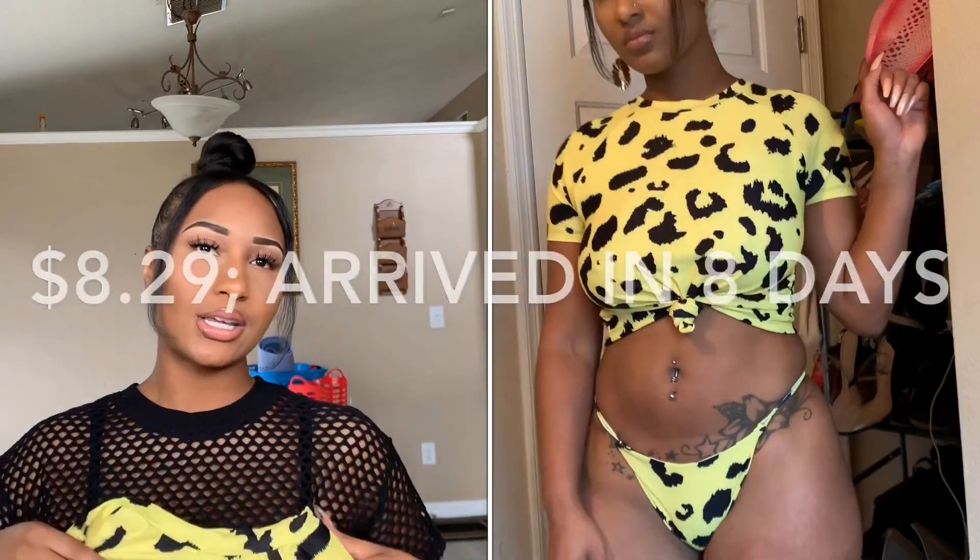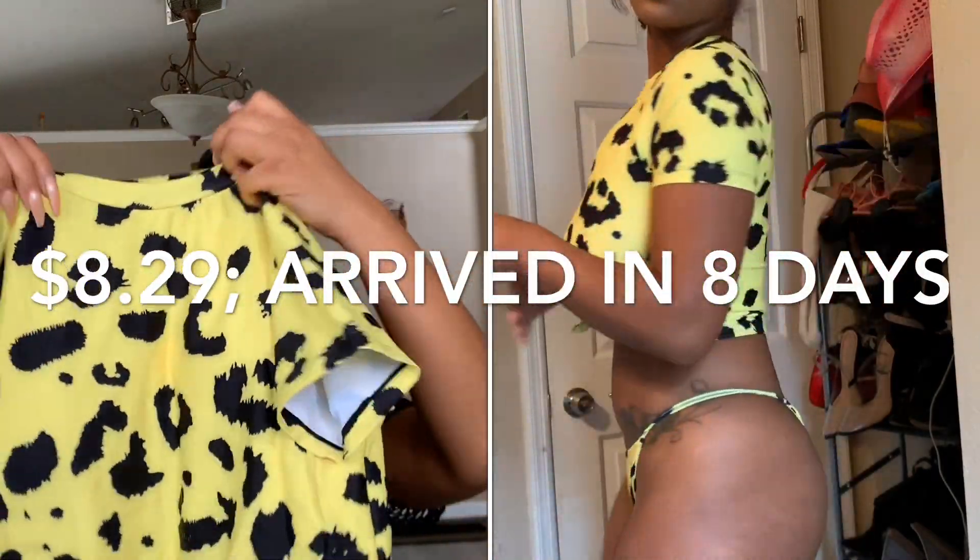Alright y'all, your girl has gotten thicker — if you have not already watched the Peter Man video, the Peter Man giveaway video, or the 'What I Eat in a Day: 3,000 Calories' video, go check those out. Your girl has gotten thicker, so let's get into these bathing suits.